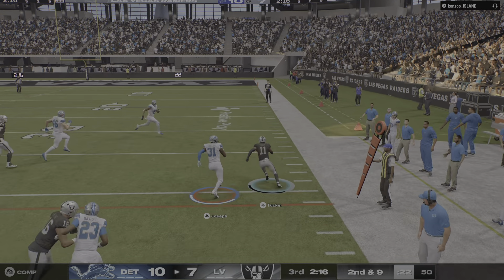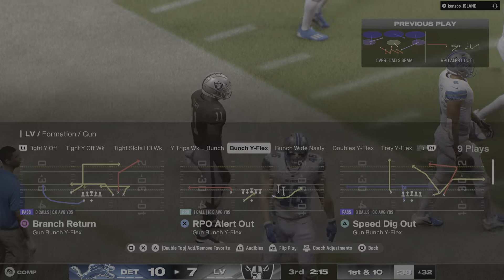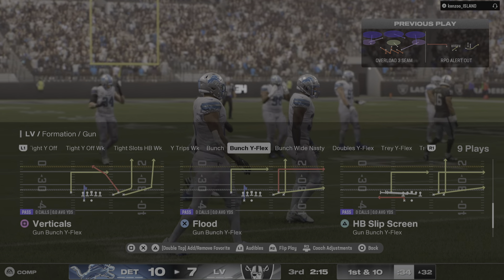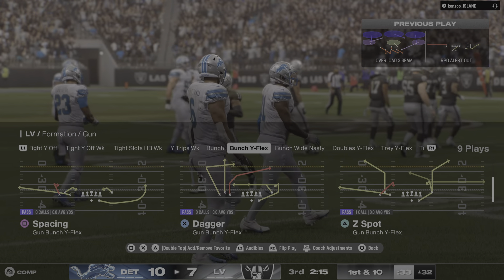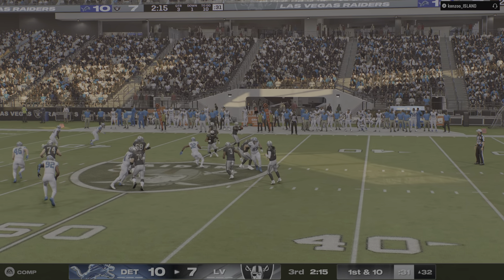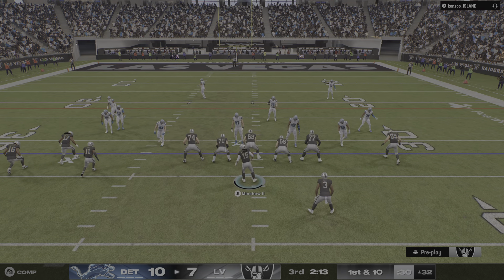That one caught by Tucker. Remember he had the touchdown catch the last time they had the football. Here he's got a first down. Nice job there, getting the ball to your slot receiver and then letting him get to work. It's a nice feeling as a quarterback when you can just have a short throw still result in a big gain.